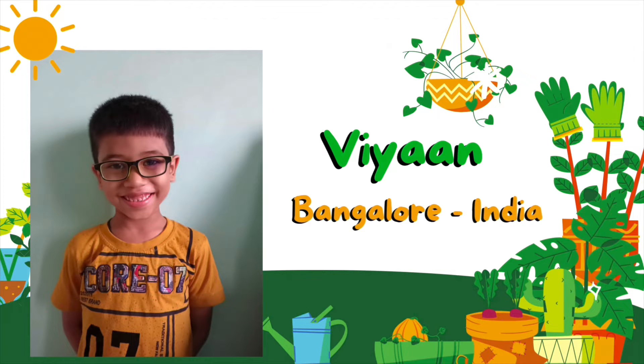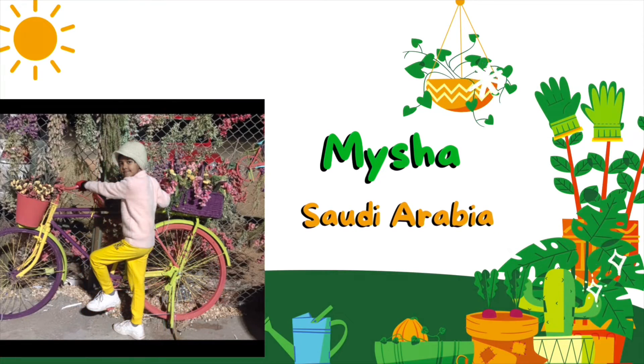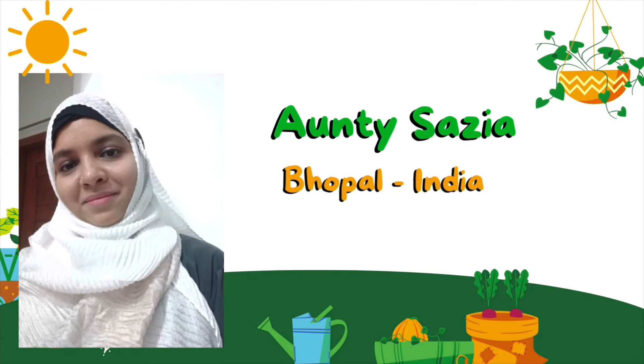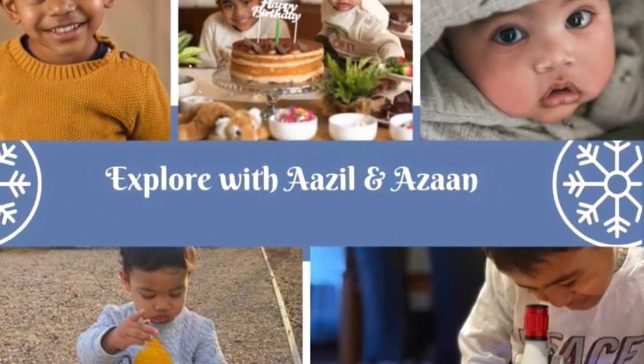Vian is watching from Bangalore. Masha was watching from Saudi Arabia. Fawaz from Hapal. And Aunty Shazia. Thank you all of you. Thank you.